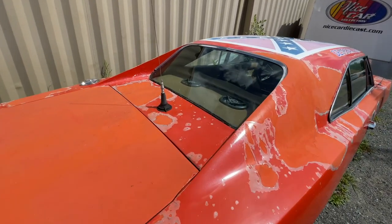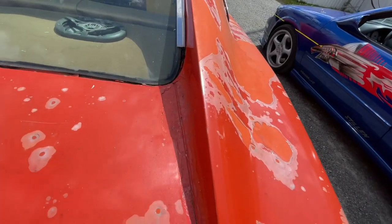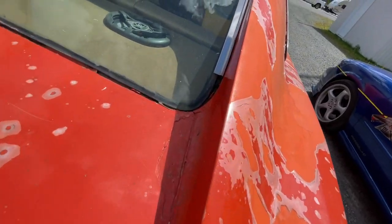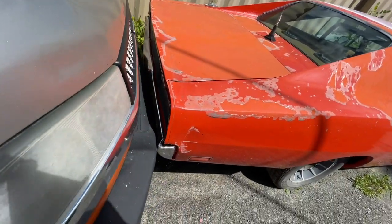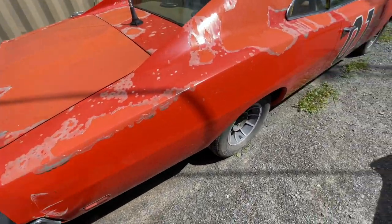I can see there's a lot of damage here. That window is probably leaking so bad, and they don't care about it.